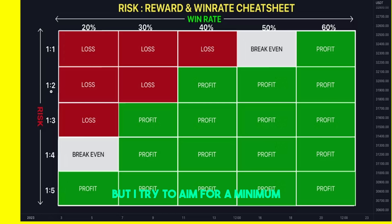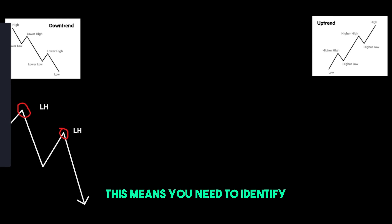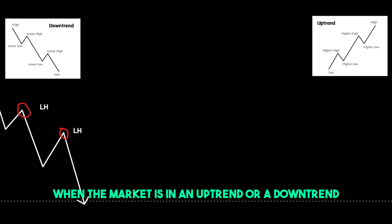Personally, I aim for at least a one to two risk to reward ratio. Sometimes I'll get a one to three, sometimes even a one to five, but most of the time I'll get around a one to three. I try to aim for a minimum of a one to two risk to reward ratio when trading this strategy, and because of this, I only need really a 40% win rate.